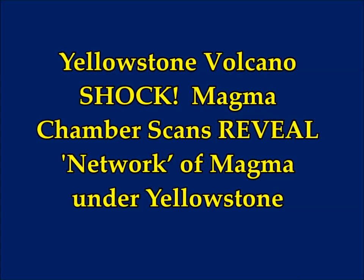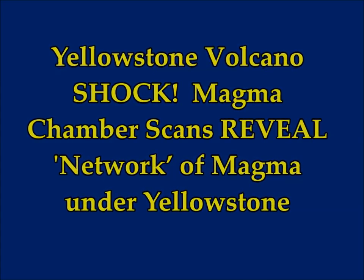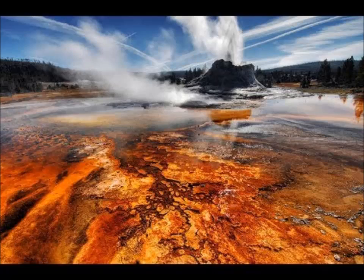This is a new article from March 5th on Express UK by Sebastian Kettley, having to do with the new discovery concerning Yellowstone supervolcano — and it's shocking.